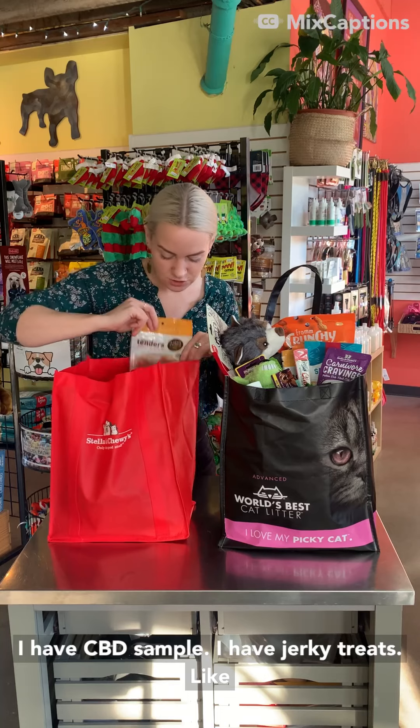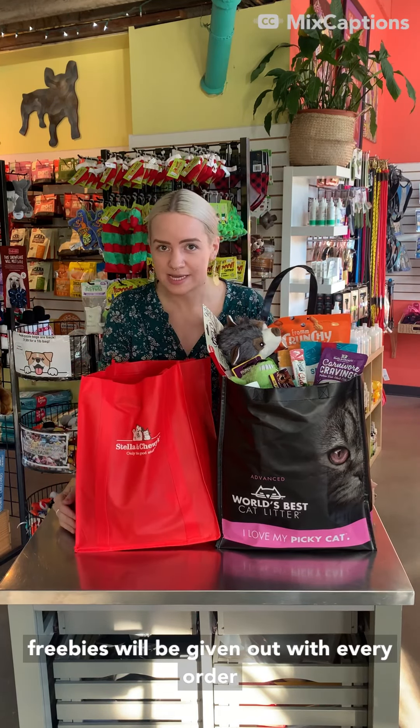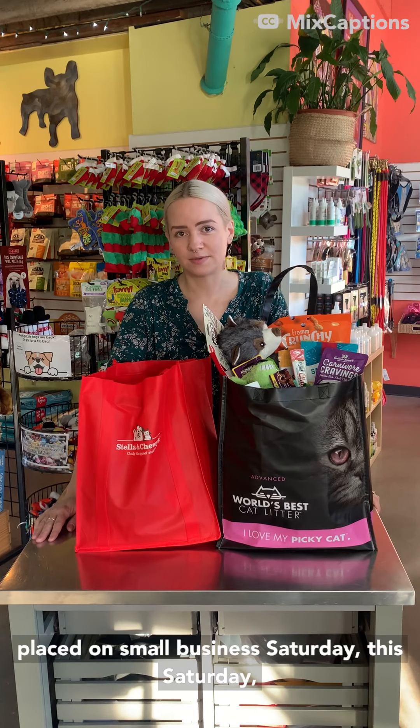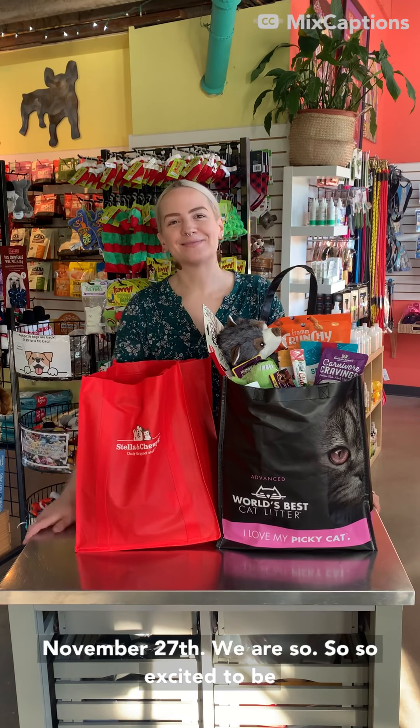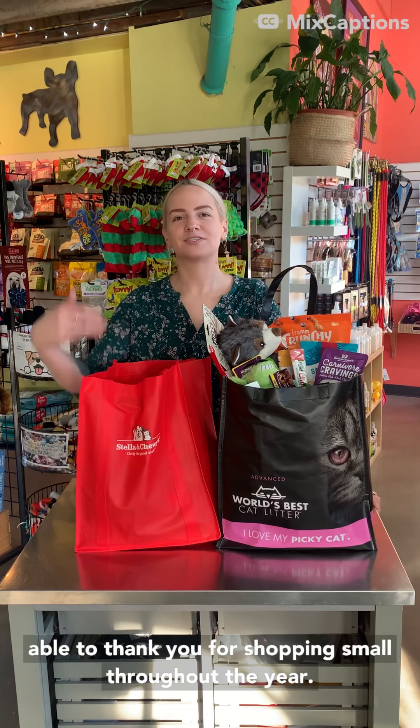This is an example of some of our smaller swag bags that'll be going out in between the bigger bags. I've got a dog toy, wet cat food, a CBD sample, and jerky treats — it's got a lot of goodies in it as well.